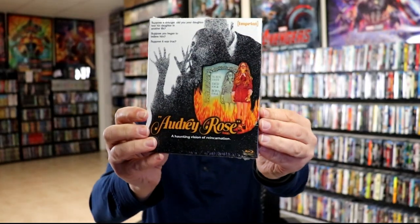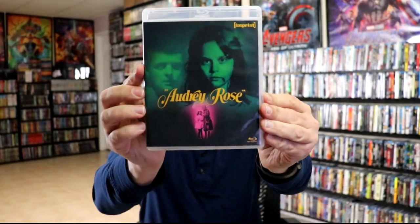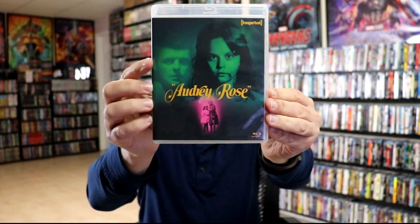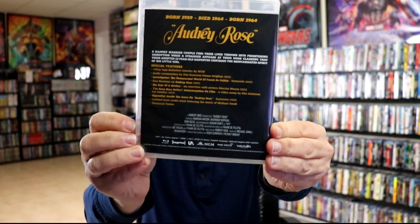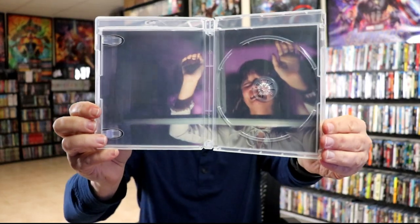Then we have Audrey Rose. Go ahead and remove the case — seems like I've seen this artwork before. There's the back, and we have our inside with nice disc art and inside packaging artwork. Can't wait to check this one out.